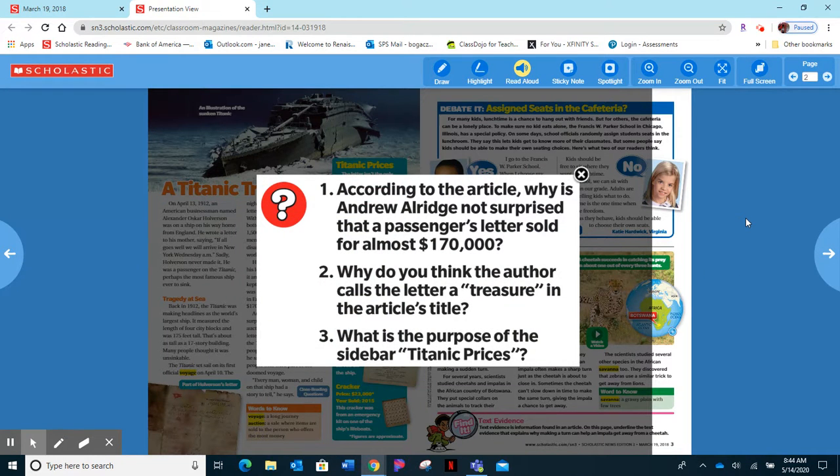According to the article, why is Andrew Aldridge not surprised that a passenger's letter sold for almost $1,070? Number two, why do you think the author calls the letter a treasure in the article's title? Number three, what is the purpose of the sidebar 'Titanic Prices'?